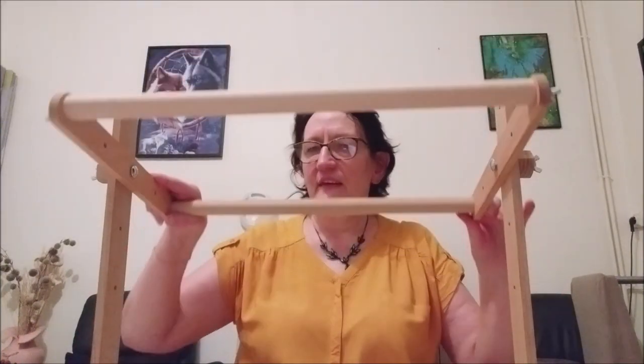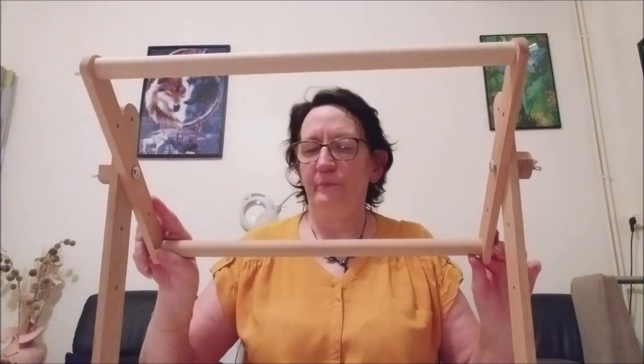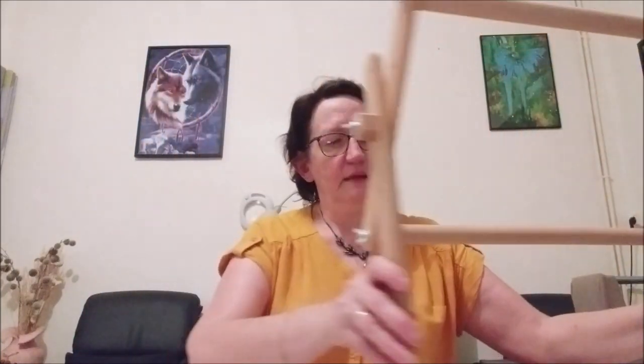Le prix normal, c'était 58,60 €. Moi, je l'ai eu avec 30% de remise, je l'ai payé 41,02 €. Et là, aujourd'hui, il est à 50%, donc à 29,80 €.